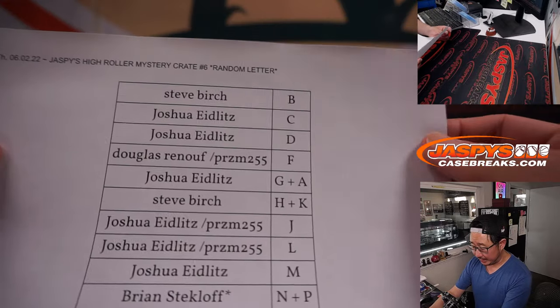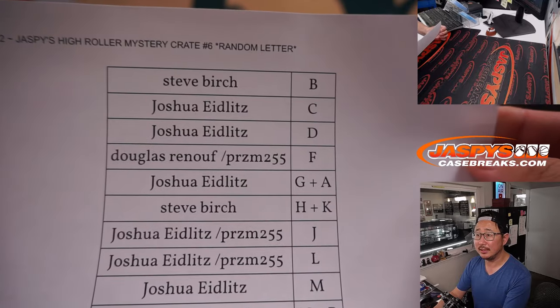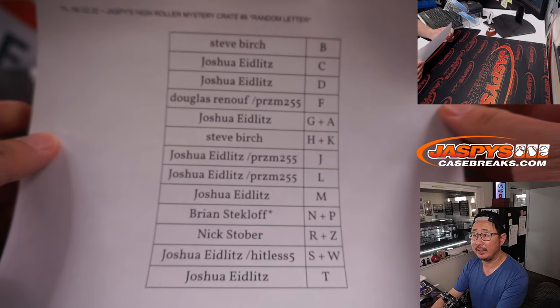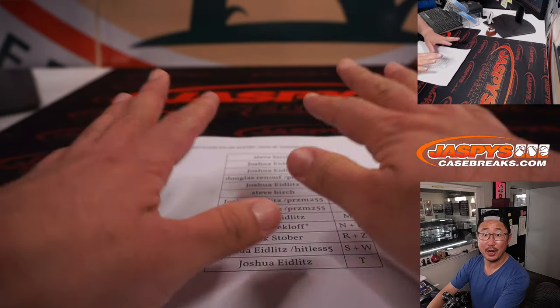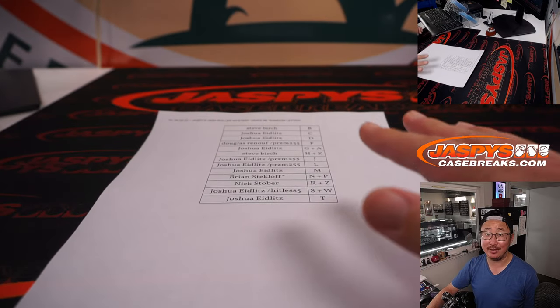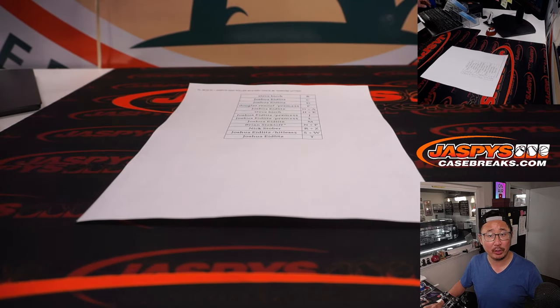All right, welcome back, ladies and gentlemen. There it is — random letter number six. No deals done, so that list right there remains the same. Thanks everybody. Like I said, another crate in the store — we only have ten. So let's keep knocking some more out. Now let's figure out which crate we're going to do.